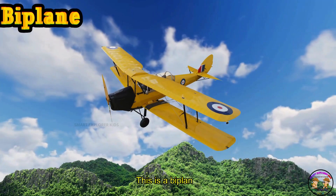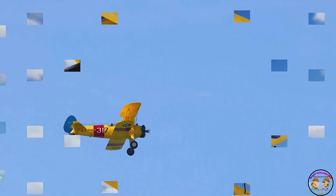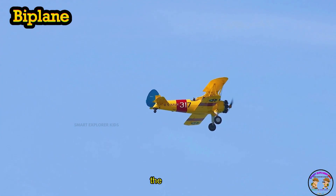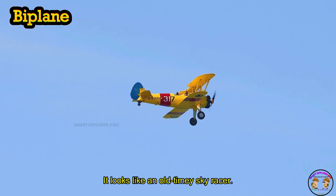This is a biplane. A biplane has two wings stacked one above the other. Zoom, zoom — it looks like an old-timey sky racer.